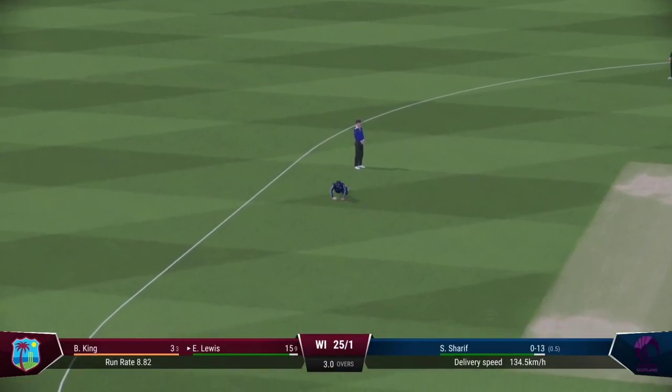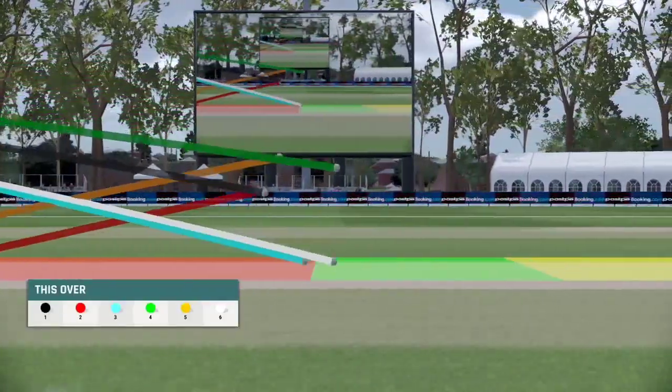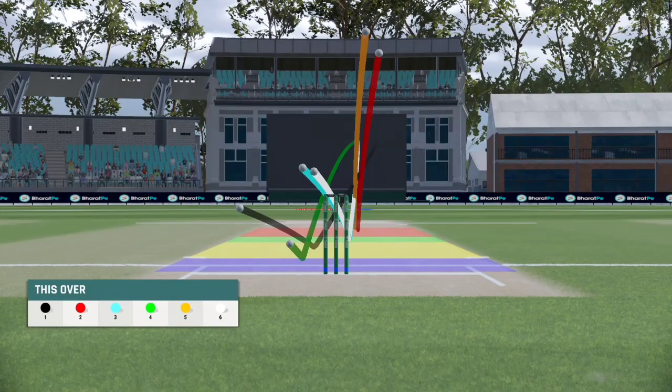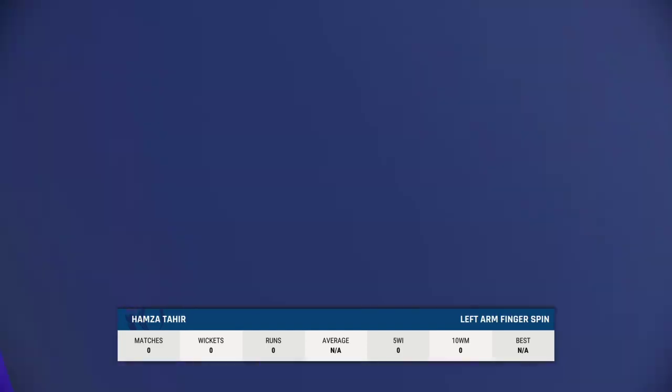Can't get that outside the ring field. Scotland found some good rhythm in that over — they'll want to maintain it going forwards. Tahrir, the spinner, is coming into the attack.